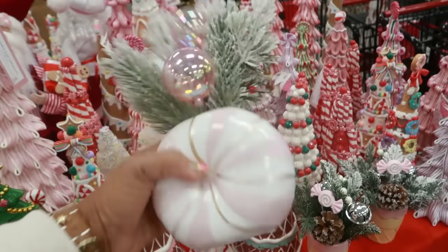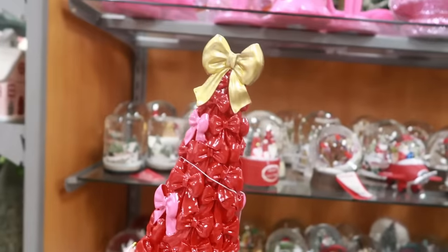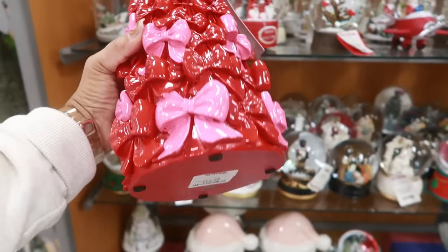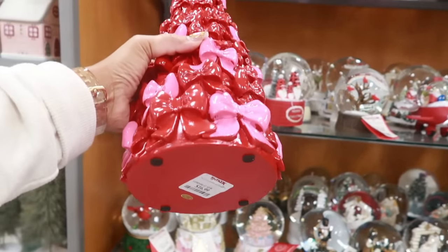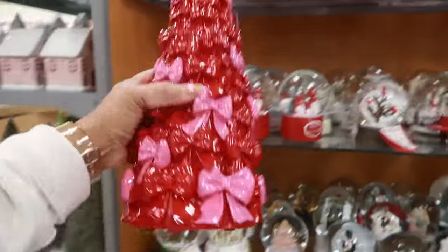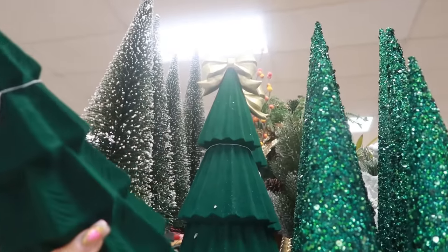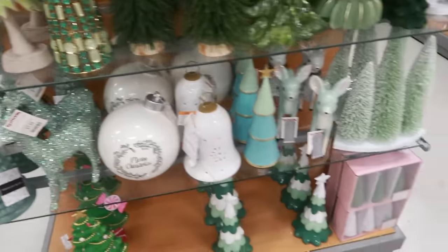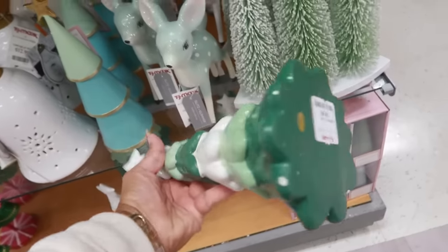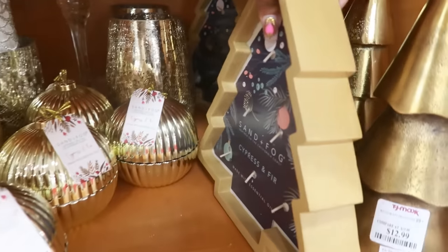This one is $10. Oh my goodness, look at this tree with all the bows on it — pink and red! A young lady here is telling me this one comes in all pink as well. It's $17. I do like this Cupcakes and Cashmere one. There's another tree with a gold bow back there — I believe that one is $17. These are popping up everywhere. It also comes in pink for $10. Sand and Fog tree candle — cypress and fir — oh, this is nice for $15.